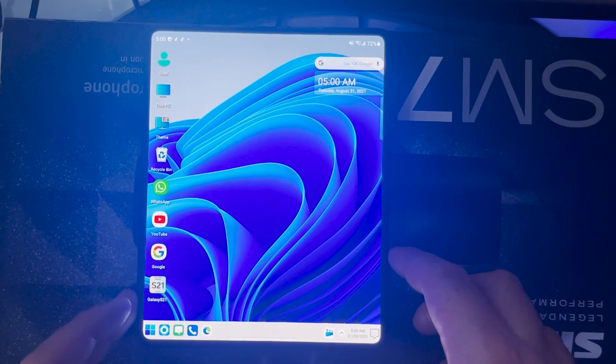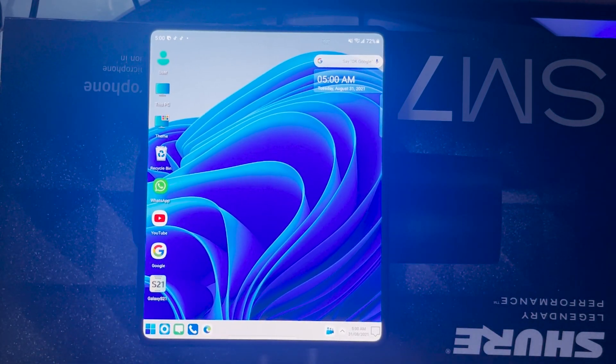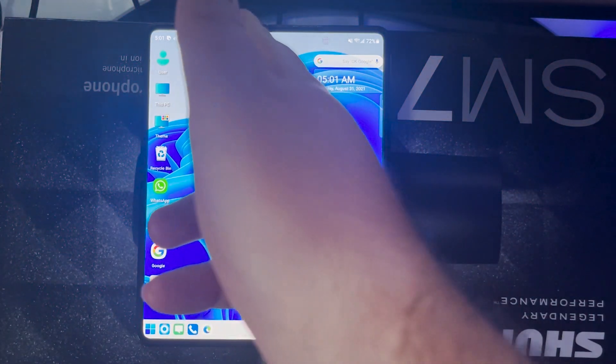It looks freaking amazing. Now this is optimized for a phone, so this is not the full Windows 11 experience you'd get on a PC. I talked about this in a separate video with the Surface Duo — you can connect and use either the Fold 3 or the Surface Duo as a remote PC and actually run your PC off your foldable phone. The Fold 3 also comes with Samsung DeX, which makes this device really unique. It looks really good on the Fold 3, even better than the Surface Duo, because there's no line down the middle separating two displays.